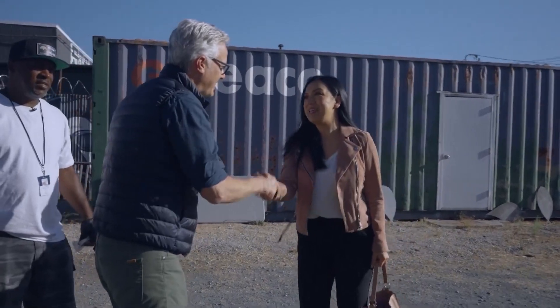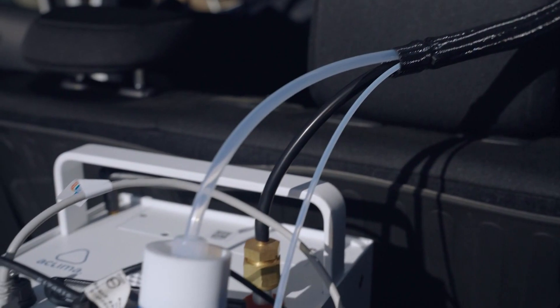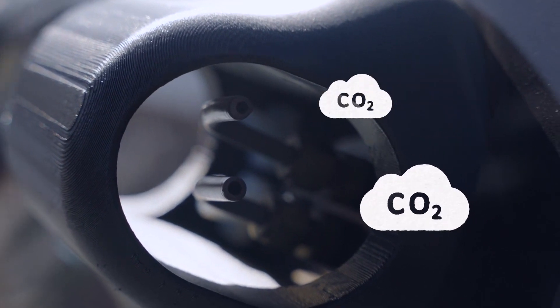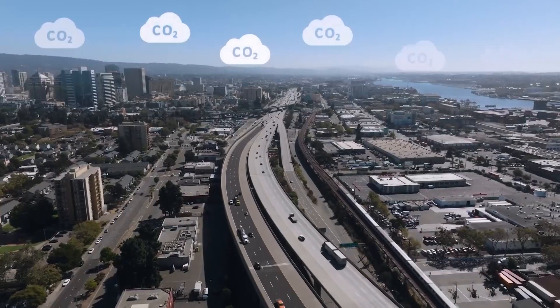Davita Herzl is the CEO of Aclima. In Oakland, her company operates a fleet of cars outfitted with tubes and sensors that analyze the air for 14 kinds of pollution. One of them is carbon dioxide, which floats straight up into the atmosphere and can stay there for hundreds of years.